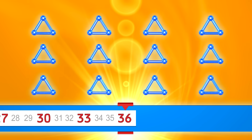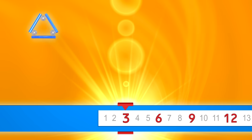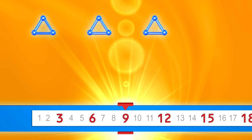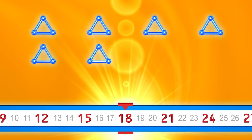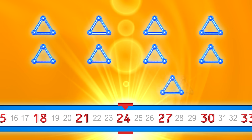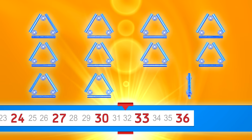36. Let's go a little faster. 3, 6, 9, 12, 15, 18, 21, 24, 27, 30, 33, 36.